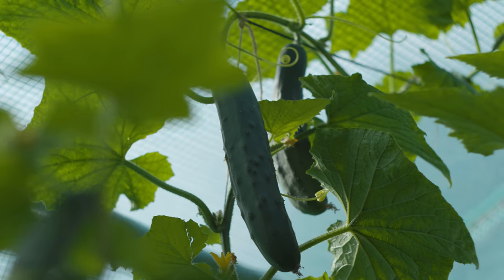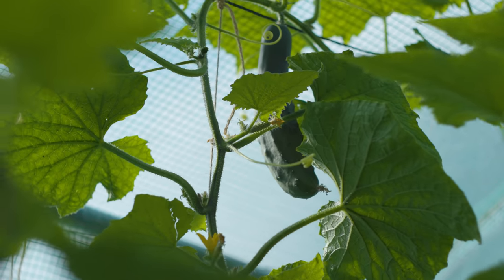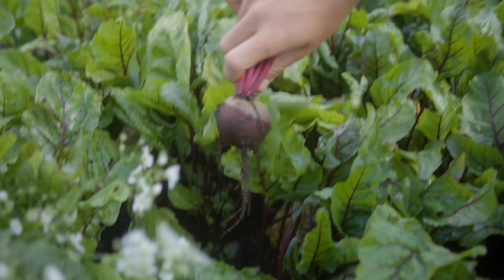We all have our own favourite or go-to varieties of vegetables — perhaps they taste great, they're suitable for smaller spaces, or we know we're going to get consistent results from them. For example, I always grow the beetroot variety Boltardy every single year because I know I'm going to get consistent results.